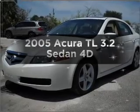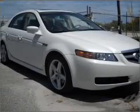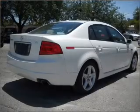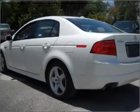Introducing the 2005 Acura TL — find everything you want in a ride under one roof with this vehicle. With a reliable engine that responds smoothly to its automatic transmission, anti-lock brakes help you bring your vehicle to a safe stop.